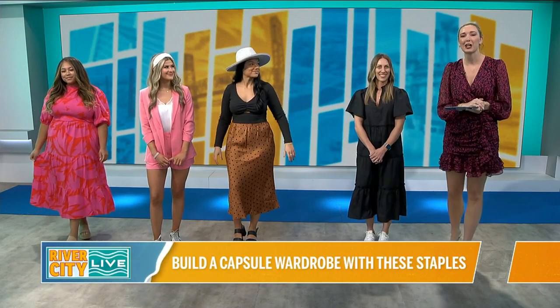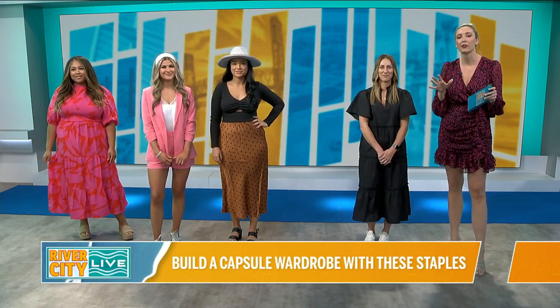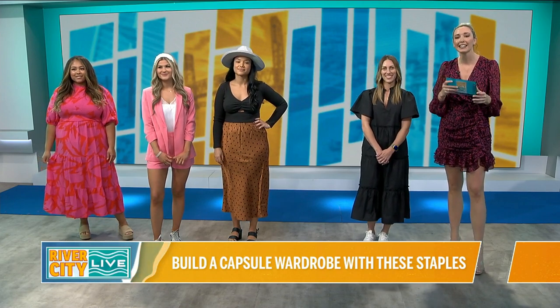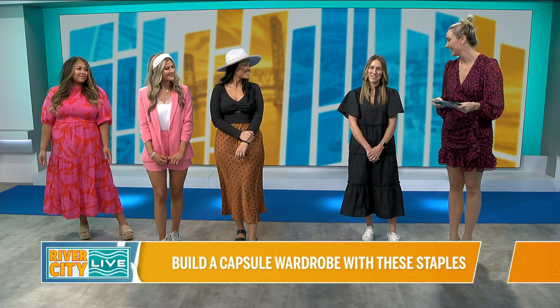Welcome back to River City Live. We've got some Fashion Friday happening here in the studio. I'm here with Katie Werner of Fig and Willow, and we're going to be talking about some of her favorite spring trends and some of the essentials you need for a great capsule wardrobe. So welcome to the show, Katie. Thank you for having me. I'm excited to be here.